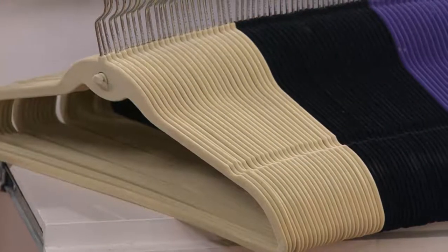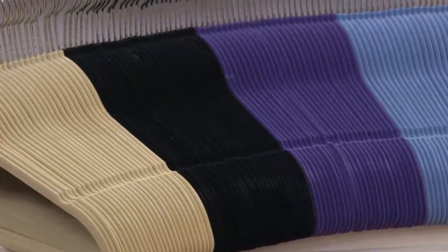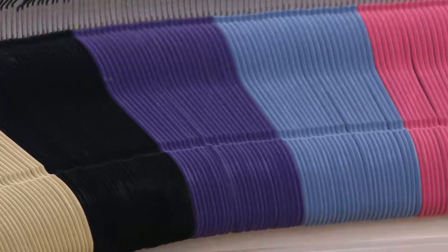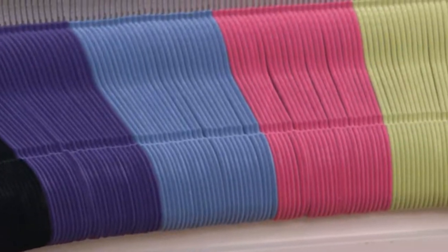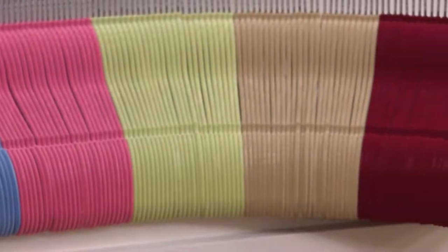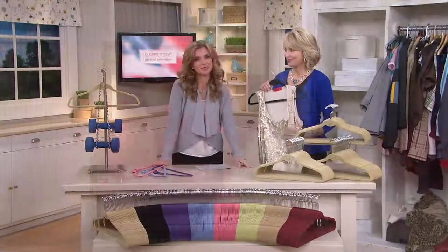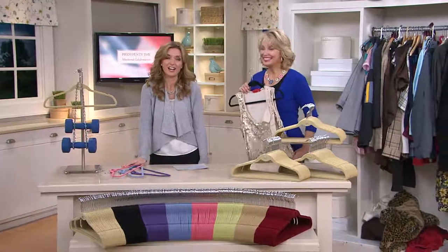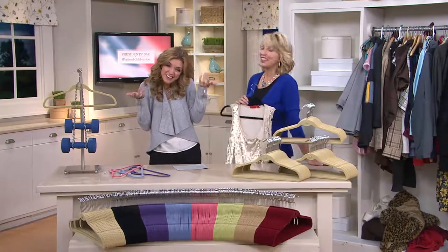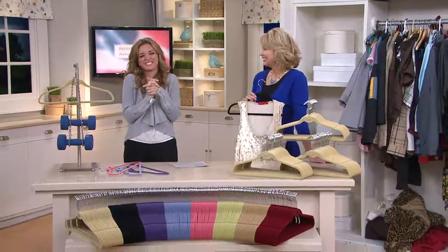Here it is in ivory, black, purple, blue, pink, sage, camel, and burgundy. Grab your color now while you can — even with shipping it comes down to less than 50 cents a piece. Thank you so much. I know, we get excited, but it feels good.